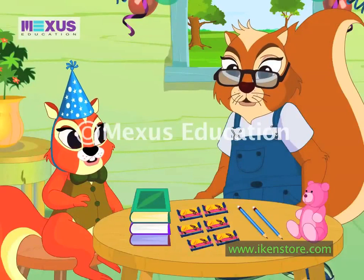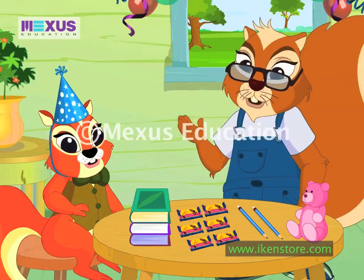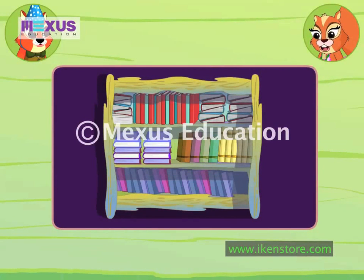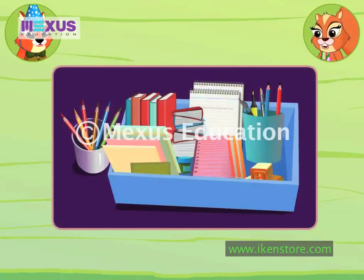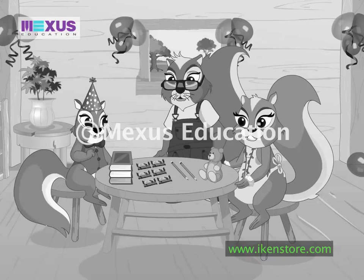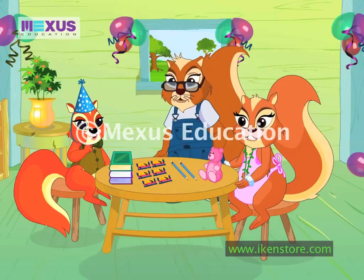Dad, do we use data handling only to group and count items? No, son. Data handling helps in other ways also. For example, a shopkeeper groups things to keep record of different objects in his shop. This way, he knows immediately when some object is out of stock. If you also keep your pencils, colors, and books grouped, it becomes easy for you to choose things. Hmm, then I can keep the books and pencils on my study table. The teddy can be kept in my toy box.